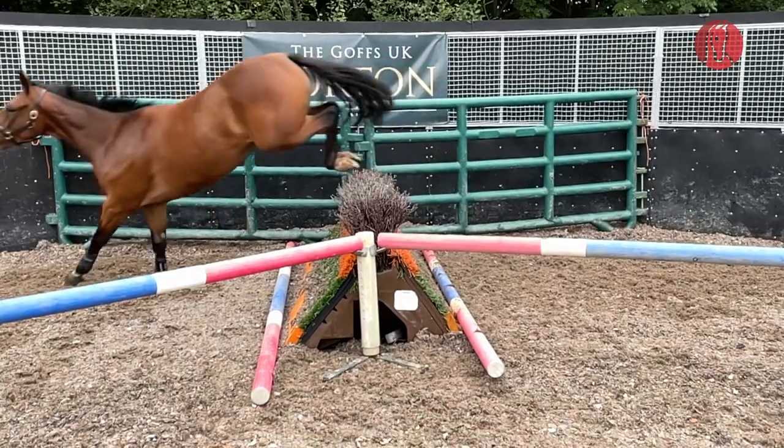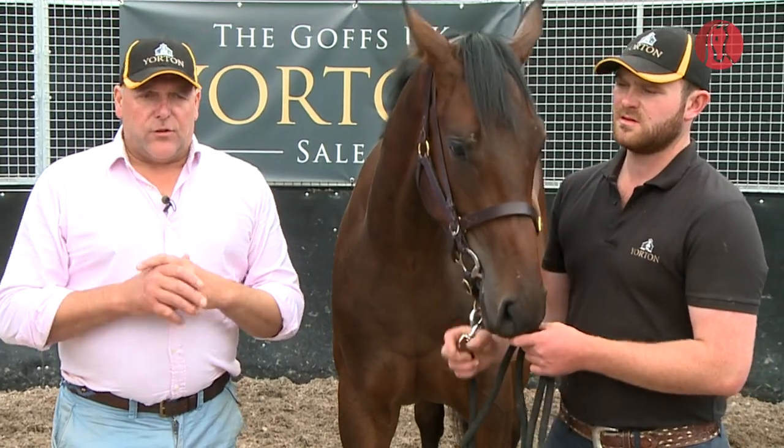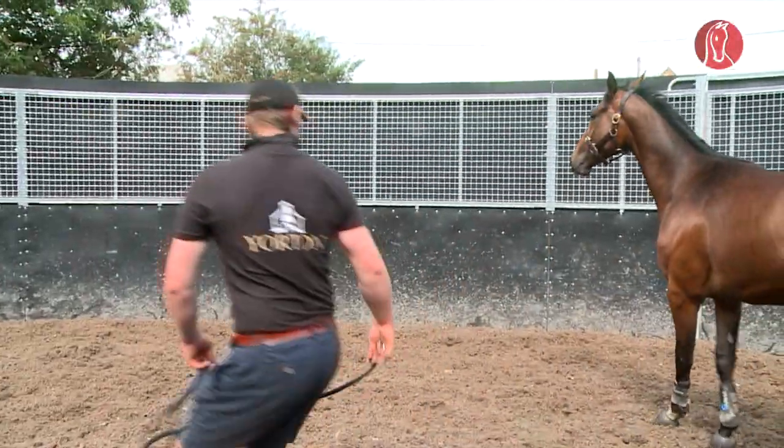We've done the yearlings as well, and you'll see from the videos — it's unbelievable how the yearlings take to it. It's just a nice small brush fence, an easy fence. They come round, get into it, and they love it. You can't stop them — they just come round and jump away. It's great.